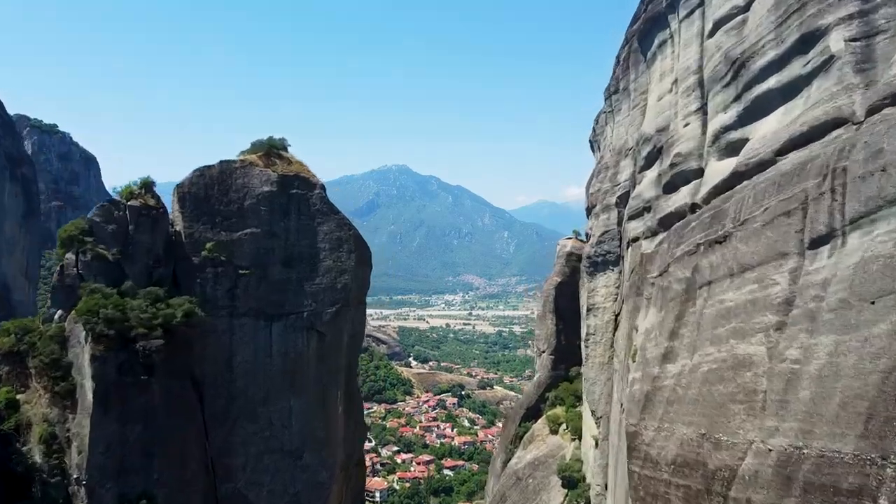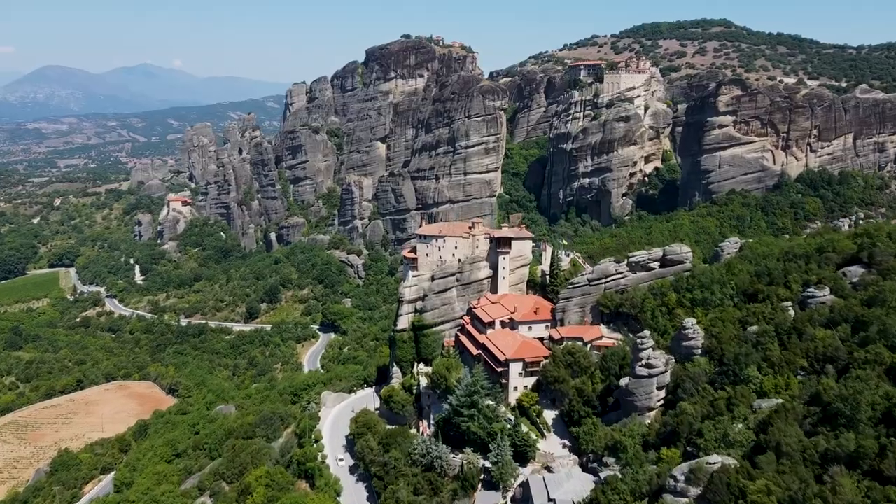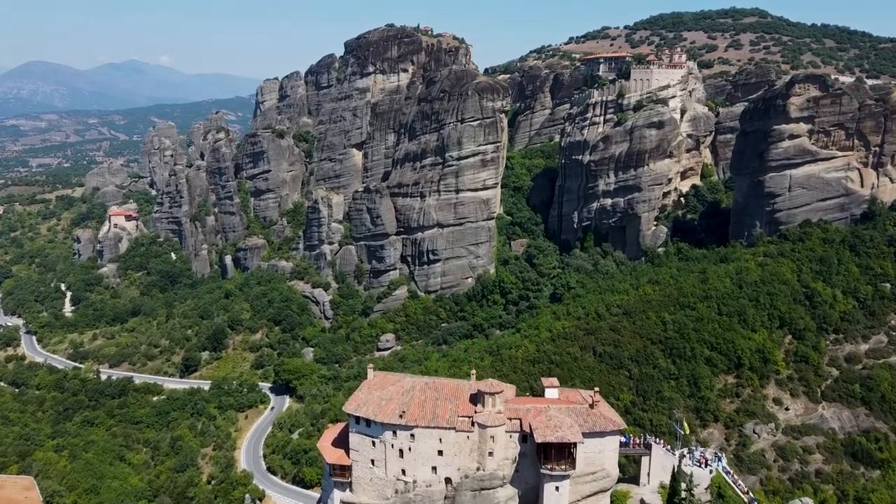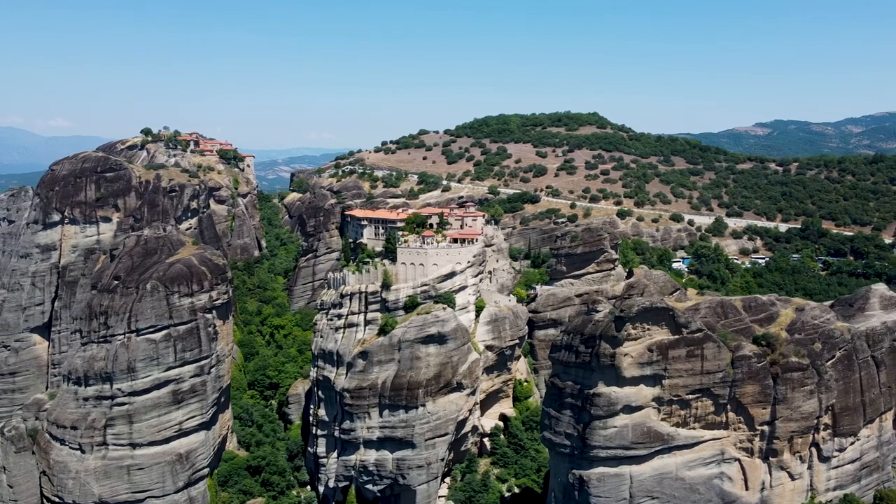Meteora is situated in central Greece near the town of Kalampaka. To get there from Athens, you have options to travel by bus, car, or train. By car is probably the best way, and it should take around four hours.